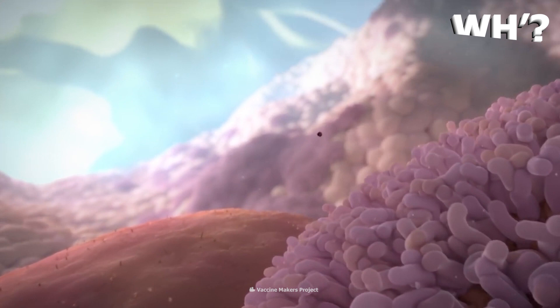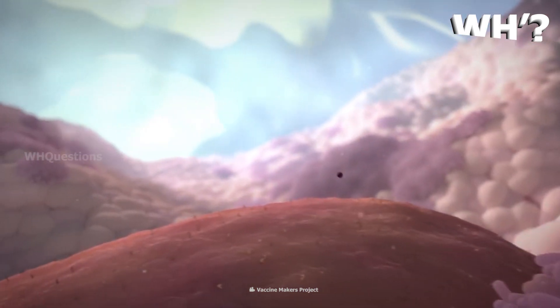In COVID-19, we are also dealing with SARS and MERS. We are all in the coronavirus family.